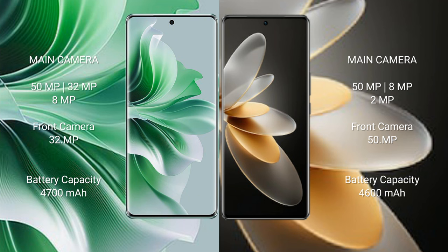OPPO Reno 11 Pro features a triple rear camera setup: 50MP plus 32MP plus 8MP, and a 32MP front camera. Vivo V29 Pro features a triple rear camera setup: 25MP plus 8MP plus 2MP, and a 50MP front camera.